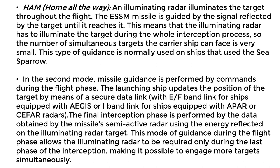Mid-course guidance: in this mode, the missile is guided by commands during the flight phase. The launching ship updates the target's position through a secure data link, using an E or F band link for Aegis-equipped vessels or an I band link for ships equipped with APR or CIFAR radars. The final intercept is performed using semi-active radar homing with the reflected energy from the illuminating radar. This mode allows the illuminating radar to be necessary only during the last phase of interception, enabling engagement of multiple targets simultaneously.